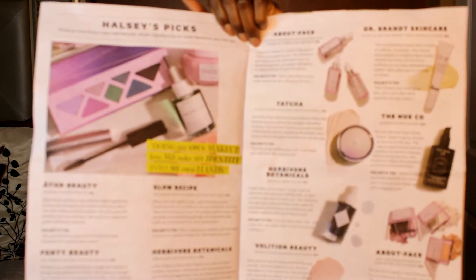This is my box, guys — this is how it arrives. I'm gonna pop it open so you can see what's inside. When you first open it up, Ipsy gives you these little newspapers, which I actually enjoy. I like them better than the cards they used to do. Inside, it tells you about your products and how to utilize them in your daily beauty routine, whether it's skincare or makeup.